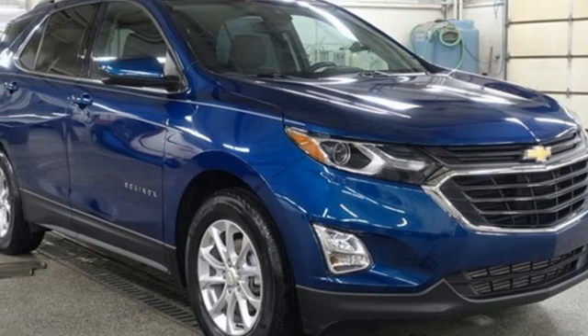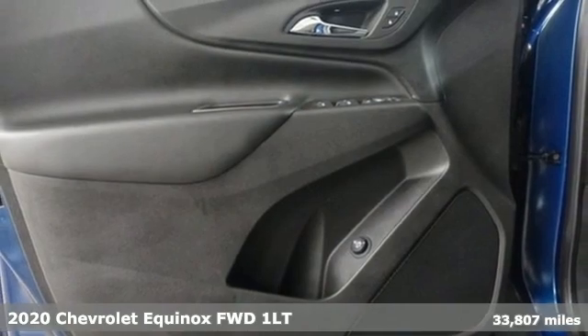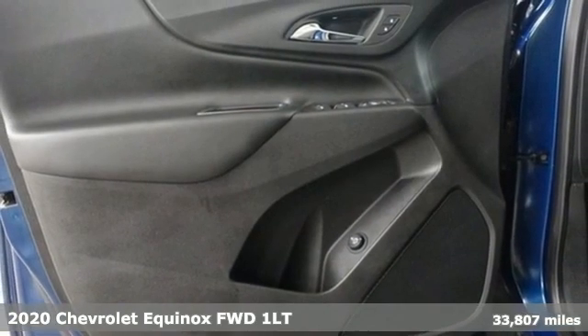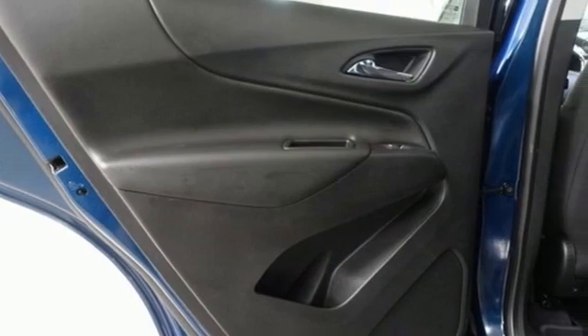It's a 2020 Chevrolet Equinox. Stylish, energized, and ready for takeoff. This is a multitasker that doesn't compromise. Get ready for an impressive combination of features.